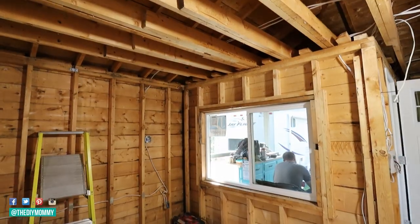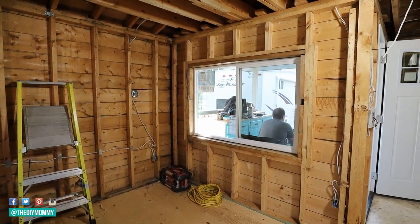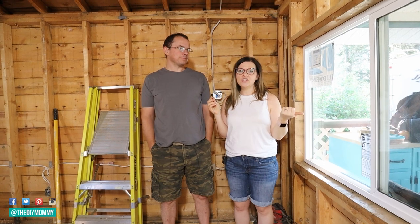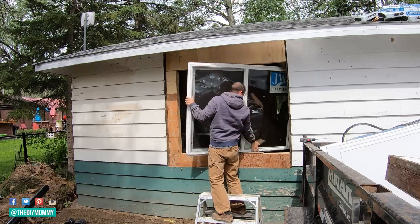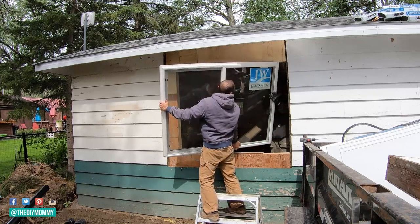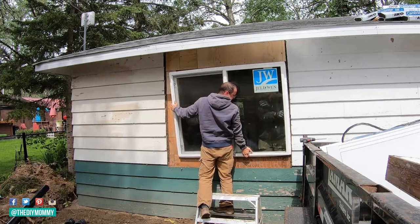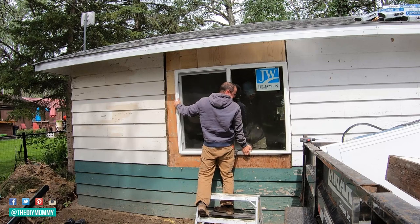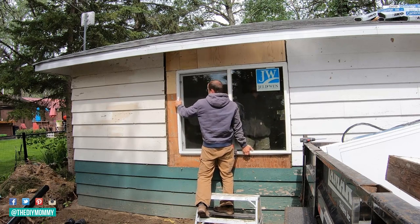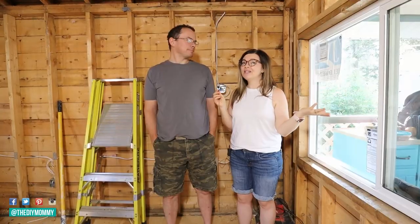Let's talk about the windows. We did end up getting vinyl slider windows from Home Depot because when we looked into getting more custom windows, number one they were like $10,000 for the package of windows and doors we wanted, and number two they weren't ready until October everywhere we looked. So we ended up just getting ones that were already in stock from Home Depot. They are vinyl sliders but they are energy efficient and they look so much better than the originals.